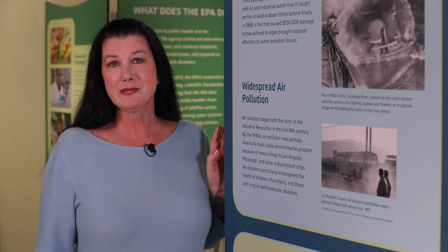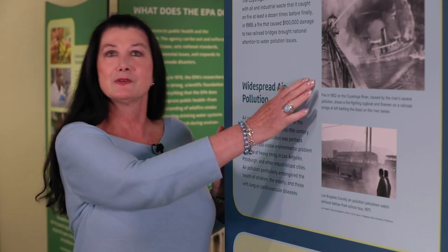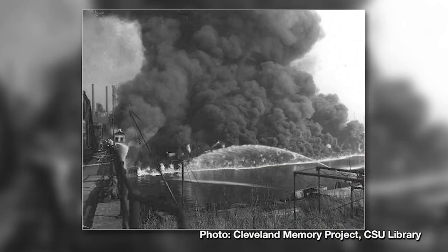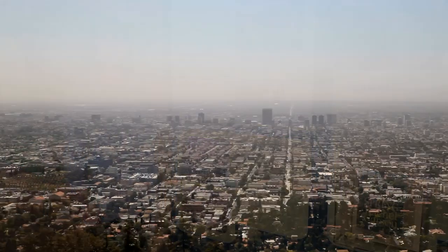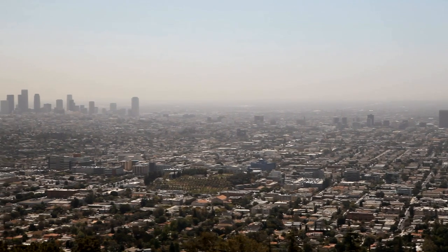A prime example that showcases the terrible danger caused by pollution was the Cuyahoga River in Ohio. It was so polluted with oil and industrial waste that it caught on fire at least a dozen times. It wasn't until 1969 when a fire damaged two railroad bridges that national attention turned to water pollution issues. Things weren't much better in highly populated areas. Residents living in cities like Los Angeles, New York, and Pittsburgh endured a blanket of heavy smog.